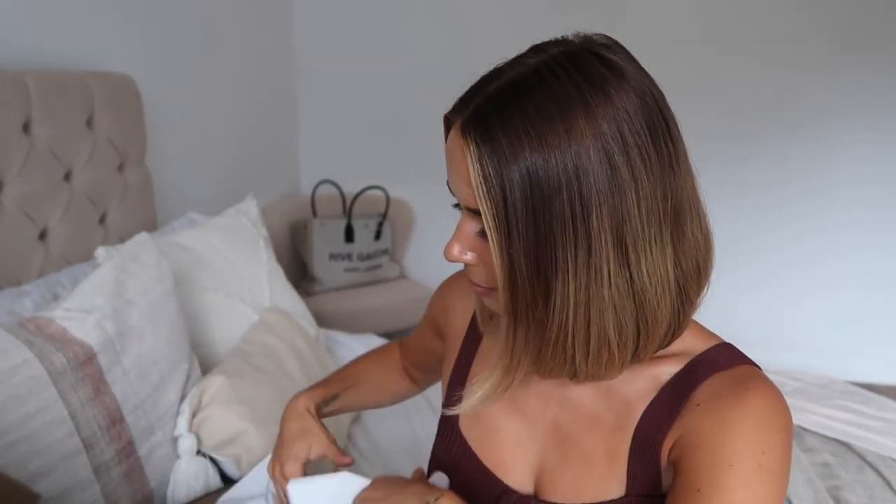If you want to see what I picked up from Zara, keep on watching! We have the classic giant box. It just got really dark in here — it is raining like I have never seen before. It's crazy, definitely coming into autumn now.